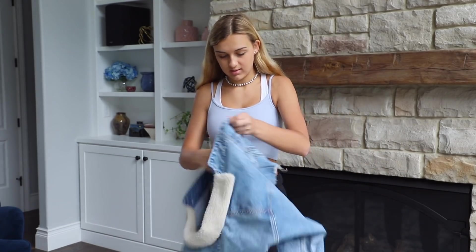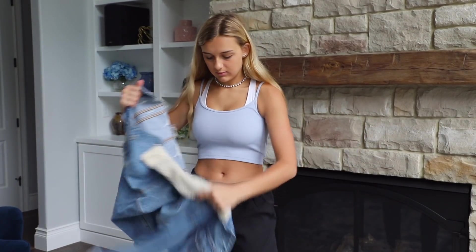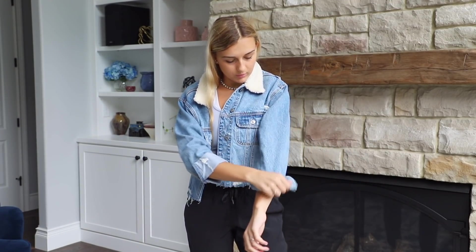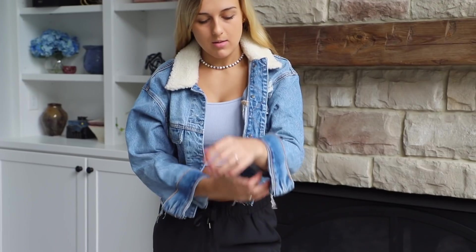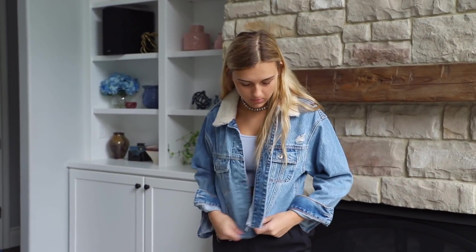I would never wear a jean jacket with sweatpants unless I'm really feeling it. This is from Abercrombie & Fitch — the sleeves are rolled up and it has white fuzz around the neck. I can't really wear this right now because I have to wait until fall since it's too hot out right now.